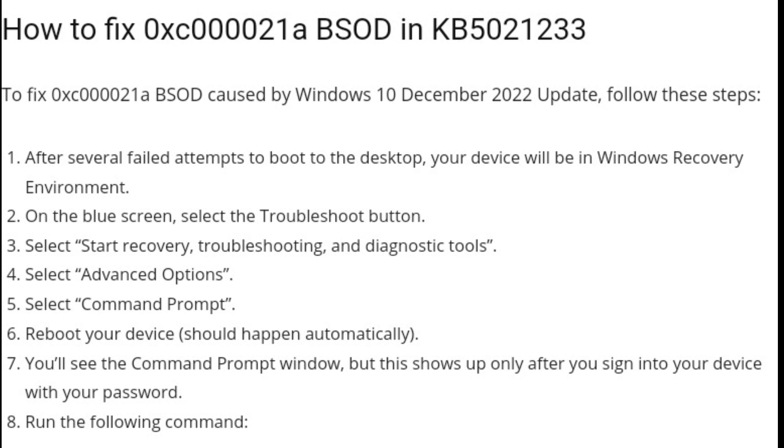Here is how to fix the 0xC000021A blue screen error caused by the Windows 10 December 2022 update KB5021-233. Follow these steps to resolve the issue.